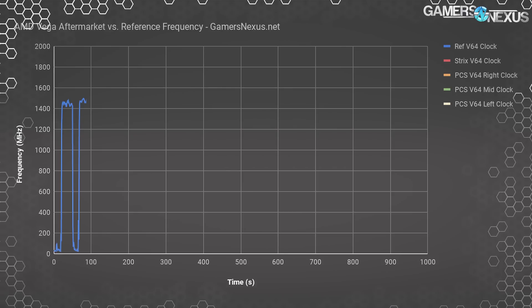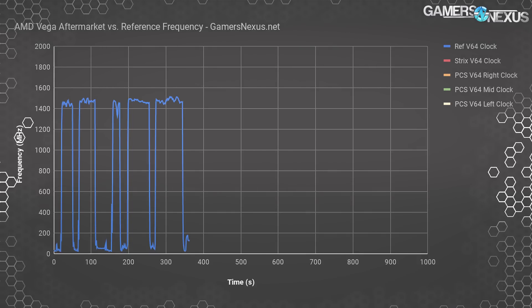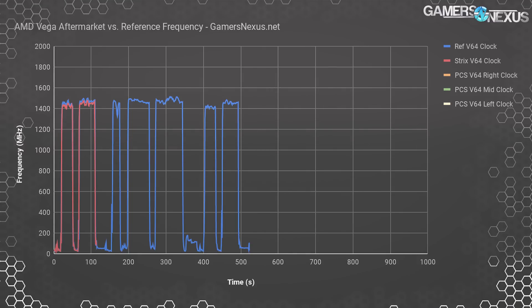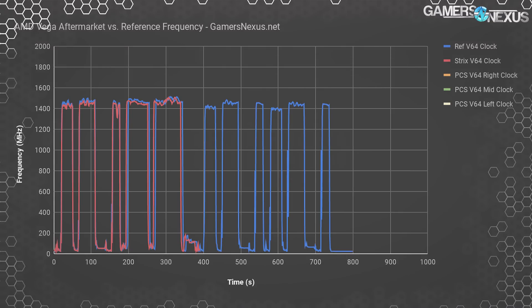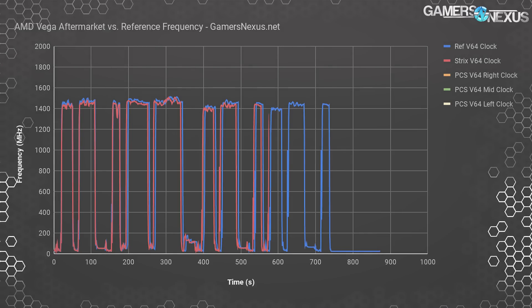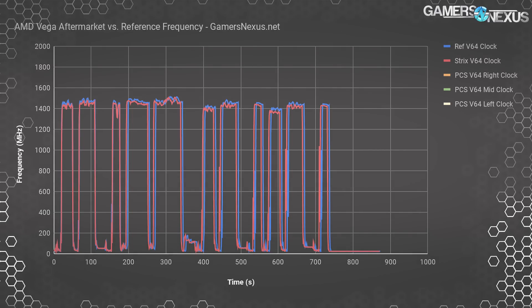This is a frequency chart of the reference RX Vega 64 card using driver version 17.11.4 with the first BIOS switch position at stock settings. The spikes are uniform across all devices because the test is recorded from an automated suite of all 3DMark Fire Strike benchmarks we scripted. Here's the Asus Strix card with the latest VBIOS revision — it's reporting frequencies just below the reference card, about 20 MHz deficit on average. The question is whether that's a reporting bug or accurate, recalling our initial Vega review where people thought they were overclocking to 1900 MHz when that wasn't actually happening.